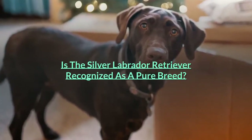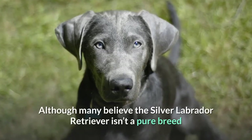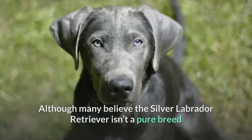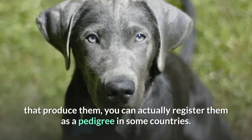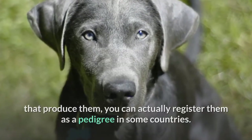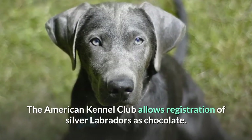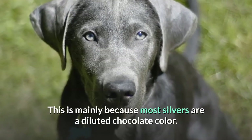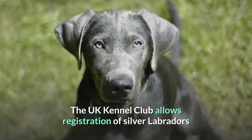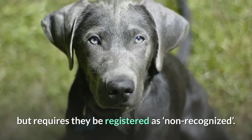Is the silver Labrador retriever recognized as a pure breed? Although many believe the silver Labrador retriever isn't a pure breed and pour scorn upon the breeders that produce them, you can actually register them as a pedigree in some countries. The American Kennel Club allows registration of silver Labradors as chocolate, mainly because most silvers are a diluted chocolate color. The UK Kennel Club allows registration of silver Labradors but requires they be registered as non-recognized.